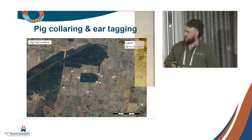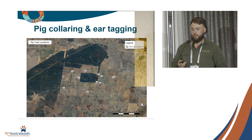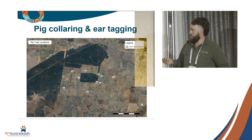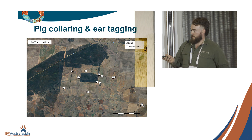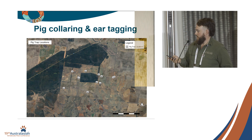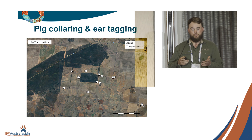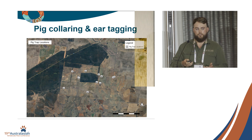The next component was mark-recapture work within our camera grid. Over the two years I spent a fair bit of time trapping pigs and putting collars and ear tags on those animals. These are our 12 trap sites across the two years, because we really wanted to get as many animals within that camera grid as possible.